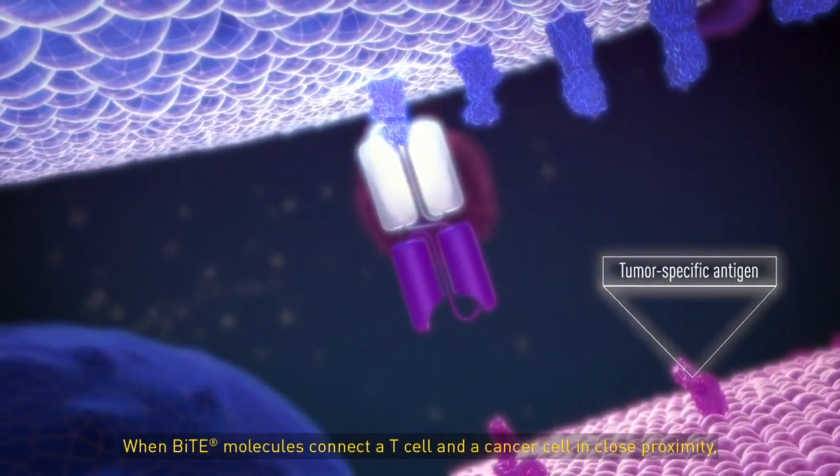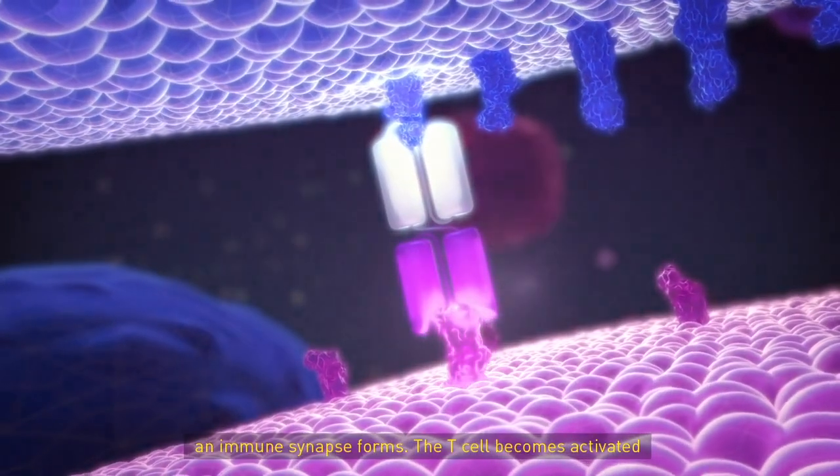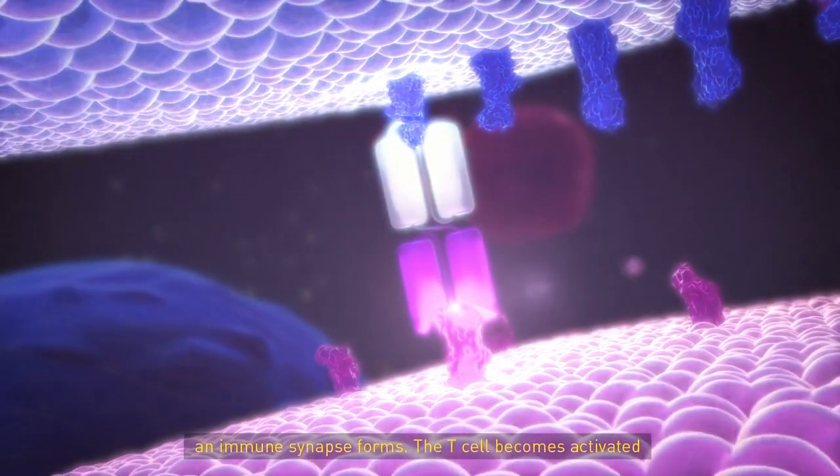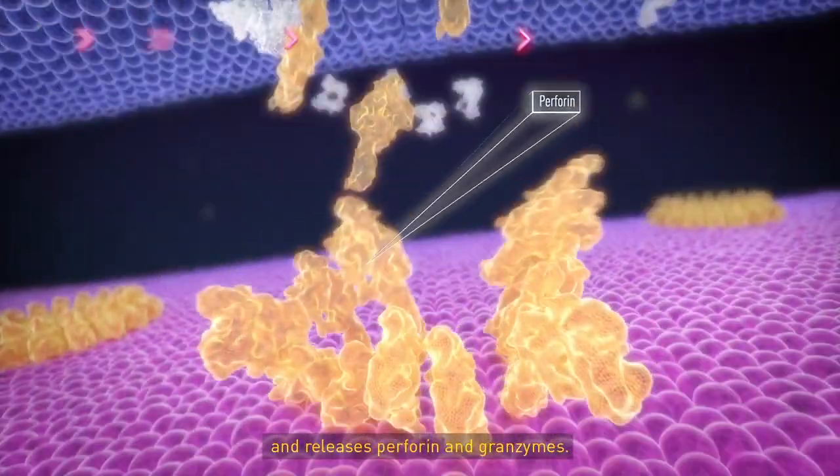When BiTE molecules connect a T-cell to a cancer cell in close proximity, an immune synapse forms. The T-cell becomes activated and releases perforin and granzymes.